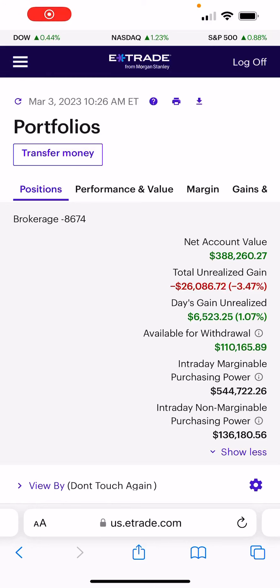Today we're doing a video on JEPI again — JEPI versus JEPQ. Which is better?